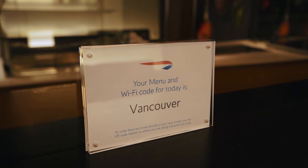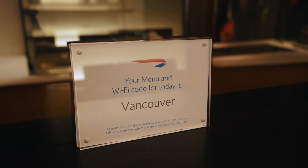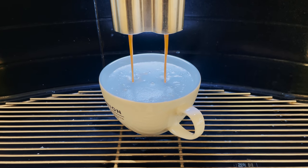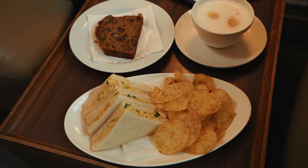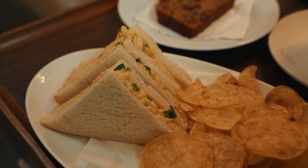The code of the day, which in this case was our final destination of Vancouver, is used both for the Wi-Fi as well as for ordering food through your phone. I did order a few items from the menu, such as an egg sandwich that came with a side of crisps, as well as a banana bread loaf. All I can say is that it tasted as good as it looks. Thankfully, I wasn't too hungry.